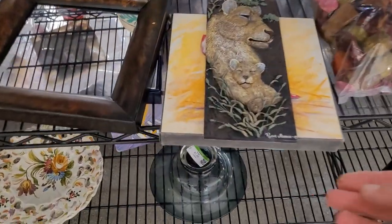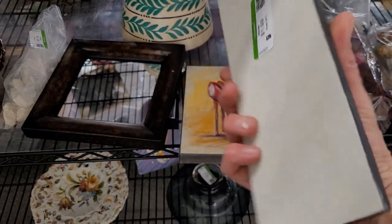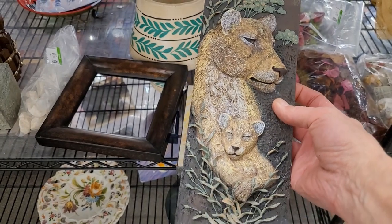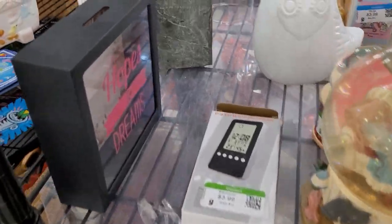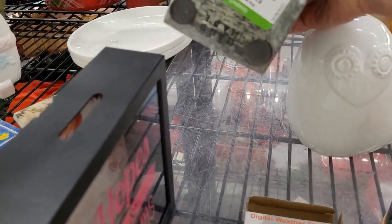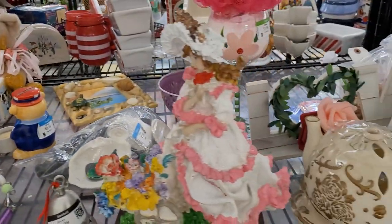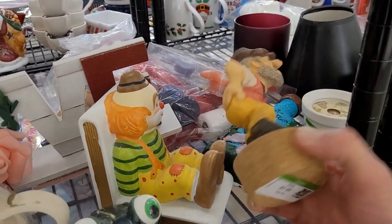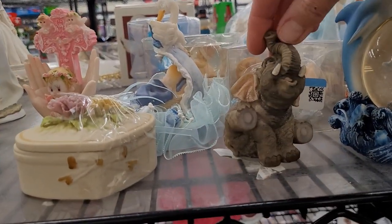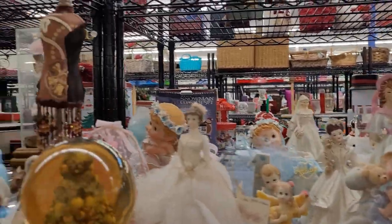Jungle and jungle animal themed pieces sell really well for me. This is signed Ruann Manning — it's a lioness and her cub, a wall hanging for $1.99. Really lovely piece, let's get that. Here is a sweet little elephant. The elephants I purchased in the last video could have sold several times over, so I'm going to grab him too.